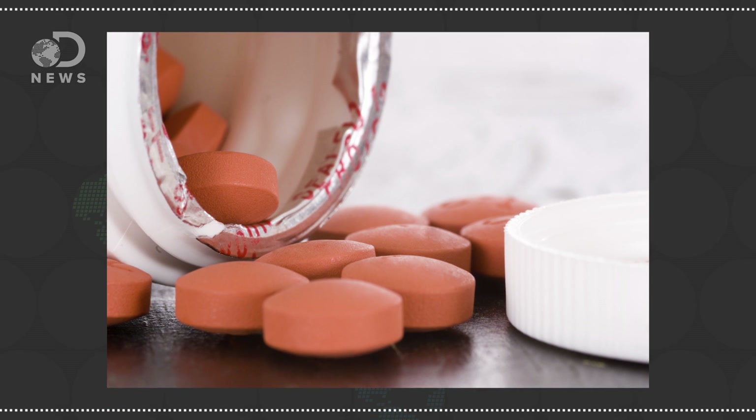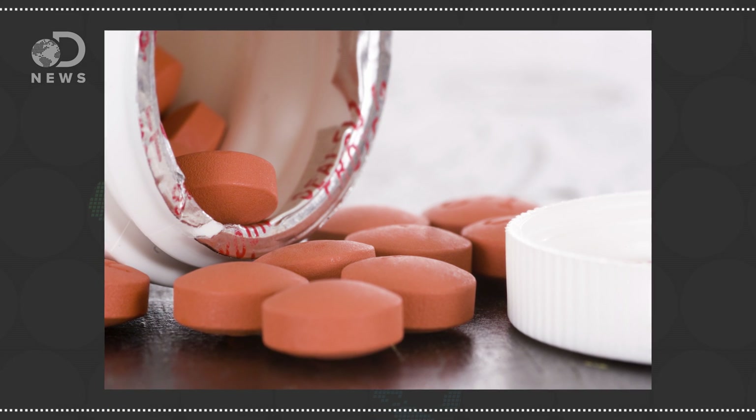Ibuprofen was discovered in the 1960s and in 1983 was made available over the counter. It was originally designed to be an anti-inflammatory drug. It works by stopping the production of prostaglandins by blocking one of the active sites of COX1 and COX2. When ibuprofen is in the active site, arachidonic acid can't fit, so prostaglandins can't be made and thus the heat and pain-causing swelling is reduced.